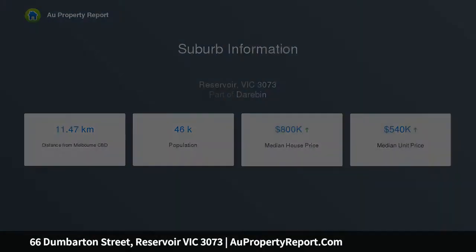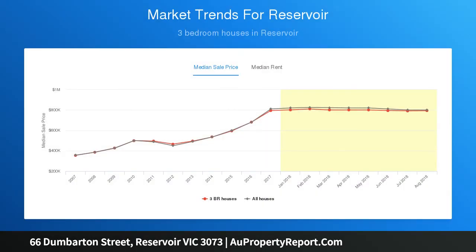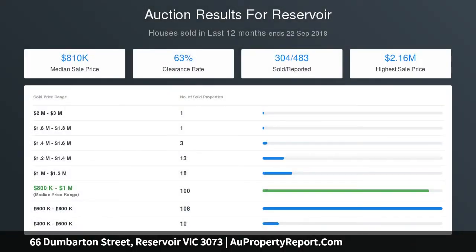Additional features include ducted heating, ducted cooling, alarm system, and security shutters. With continuous growth in the area and handy to all amenities, this property offers an outstanding opportunity that will be too hard to resist.